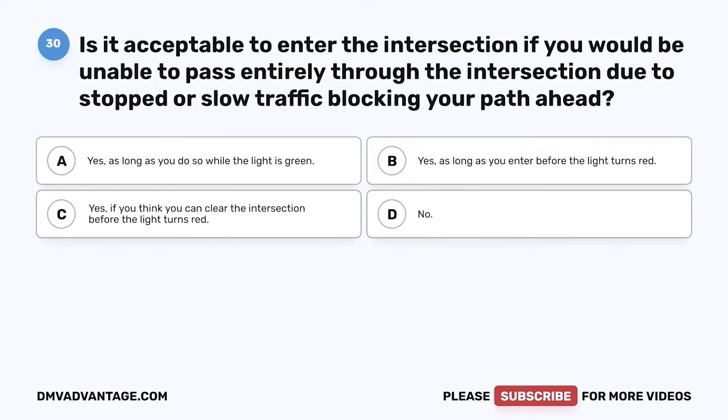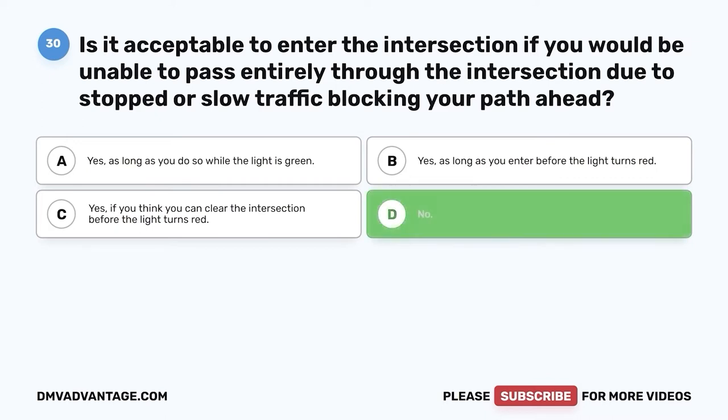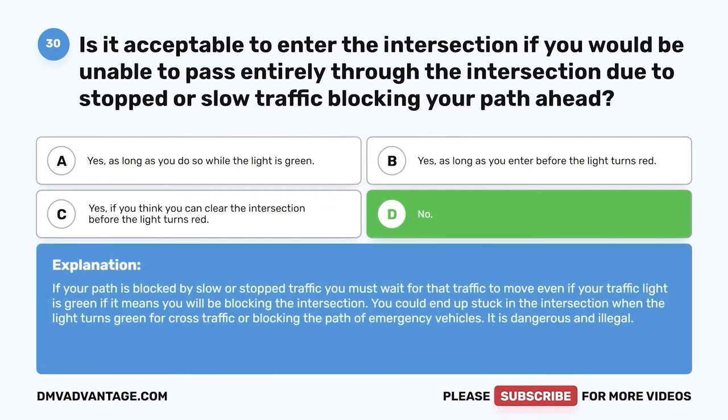Question thirty: Is it acceptable to enter the intersection if you would be unable to pass entirely through it due to stopped or slow traffic blocking your path ahead? A. Yes, as long as you do so while the light is green. B. Yes, as long as you enter before the light turns red. C. Yes, if you think you can clear the intersection before the light turns red. D. No. The correct answer is D, no. If your path is blocked by slow or stopped traffic, you must wait for that traffic to move — even if your traffic light is green — if it means you will be blocking the intersection. You could end up stuck in the intersection when the light turns green for cross traffic or blocking emergency vehicles. It is dangerous and illegal.